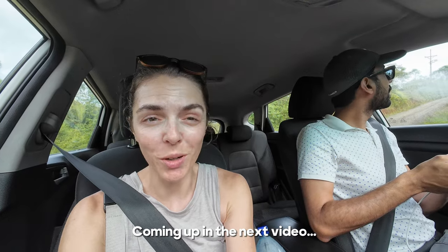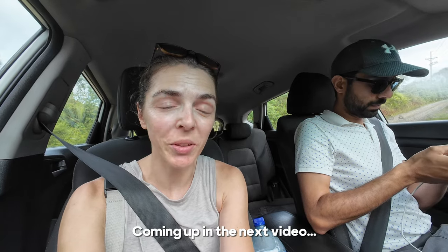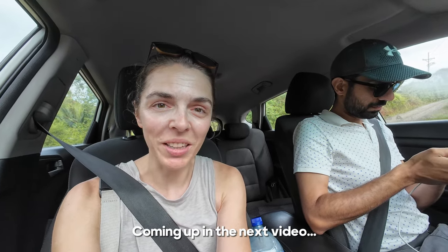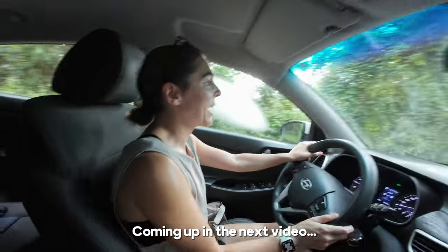Google is telling us to go one way, but all the signs for the hotels near where we're staying are telling us to go a completely different way. I feel like I'm holding our lives in my hands.